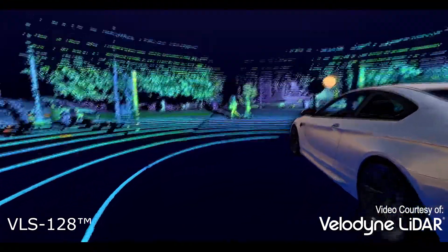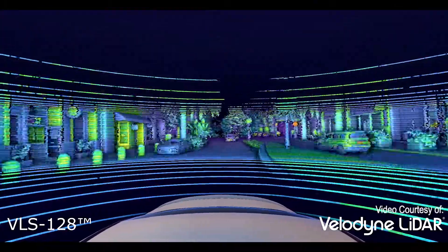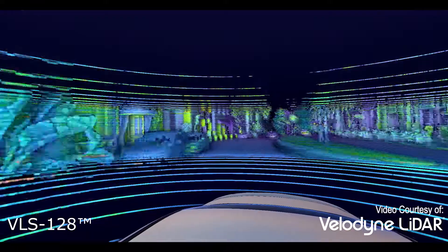LiDAR stands for Light Detection and Ranging. It uses a rapidly pulsed laser to detect objects and measure their distance in relation to the sensor. LiDAR is very accurate.